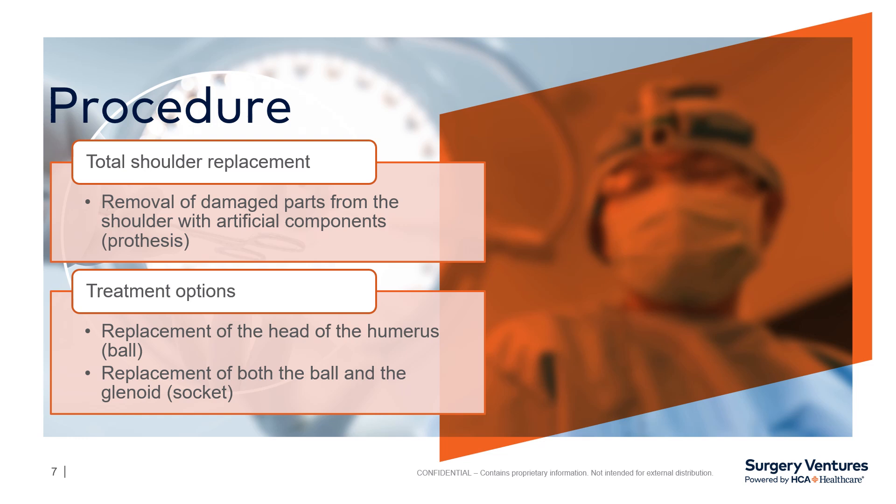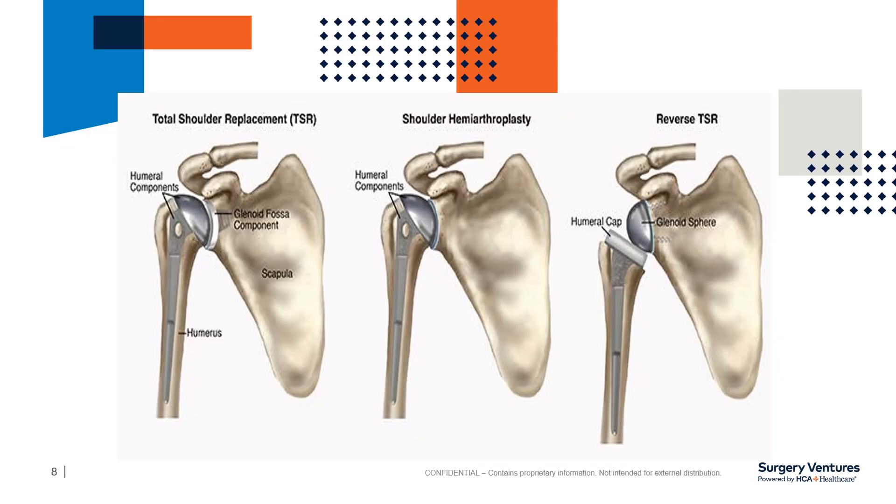You will be having a total shoulder replacement, which is the removal of the damaged parts from the shoulder with artificial components or prosthesis. If you have any type of metal allergy, please make sure your surgeon is aware. Here are some diagrams of different kinds of shoulder replacements. For any specific questions regarding your surgery, please speak with your surgeon.